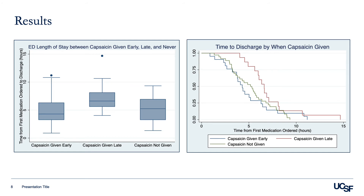We determined that among patients given topical capsaicin, applying the treatment early in the ED visit can reduce the overall length of stay within the ED. This image on the left shows median and interquartile ranges between patients that were given capsaicin early, given capsaicin late, and those that were not given capsaicin. The image on the right shows a survival analysis between those that were given capsaicin early, late, or not at all.